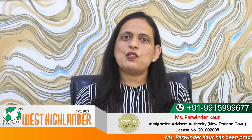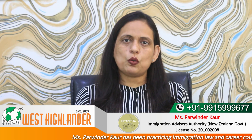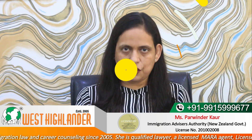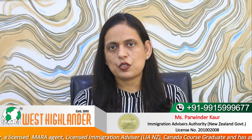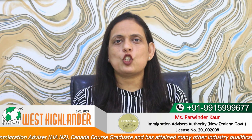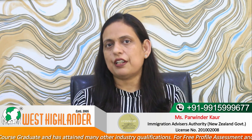Another course is a New Zealand Diploma in Electronics Engineering at Level 6. As the duration of the course is 2 years, students would be eligible for a Post Study Work Visa of 2 years. Similarly, a New Zealand Diploma in Electrical Engineering at Level 6 is also on the Green List. As the duration is 2 years, students would be eligible for a Post Study Work Visa of 2 years, and must take a job closely related to the qualification, such as Electrical Engineering Technician.